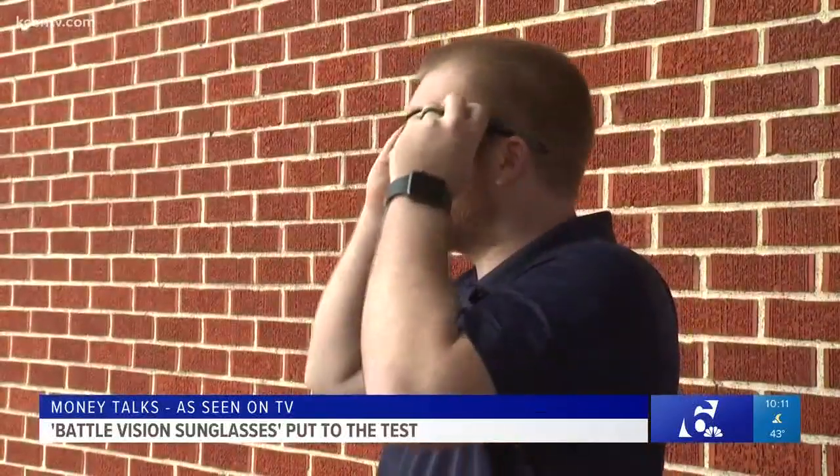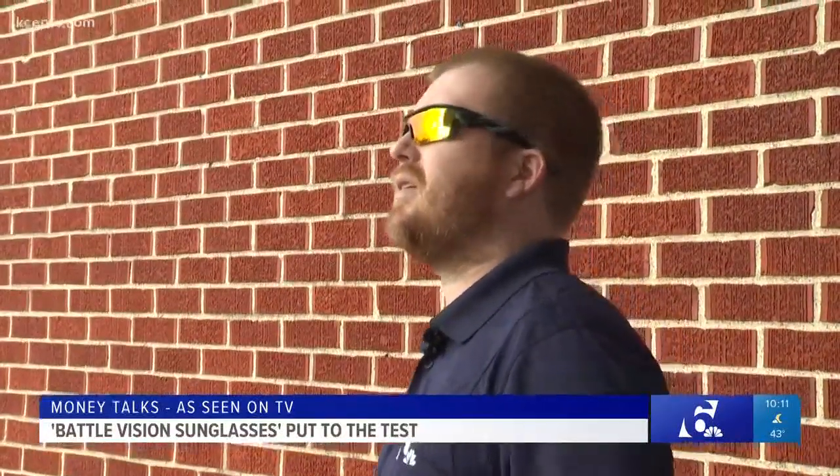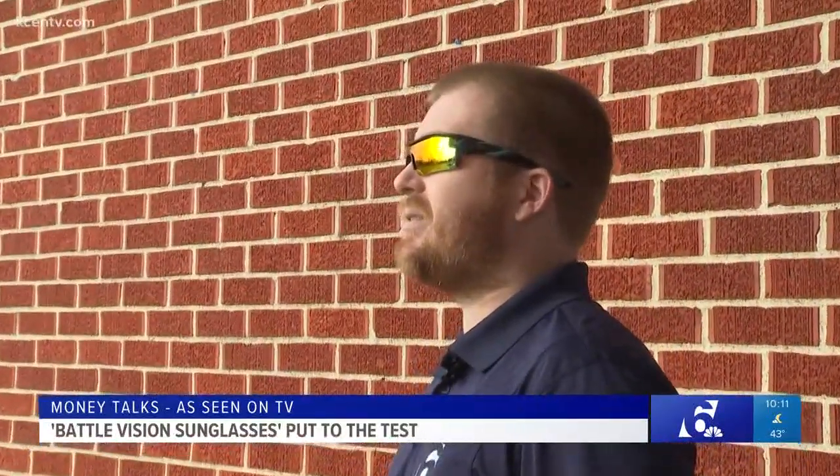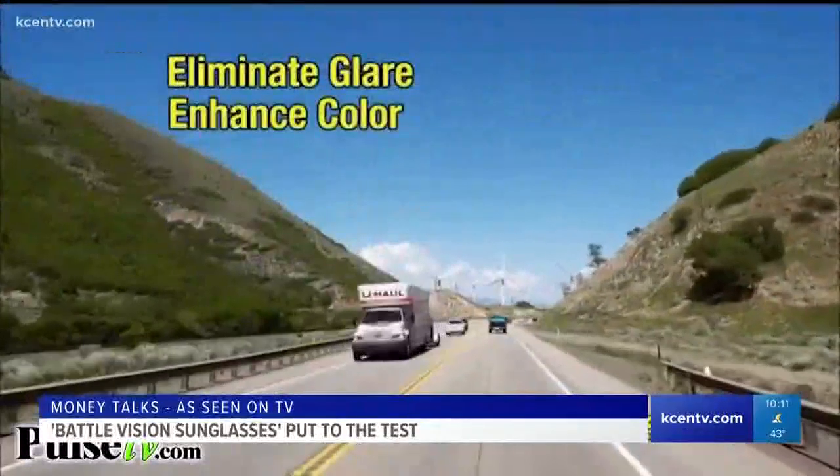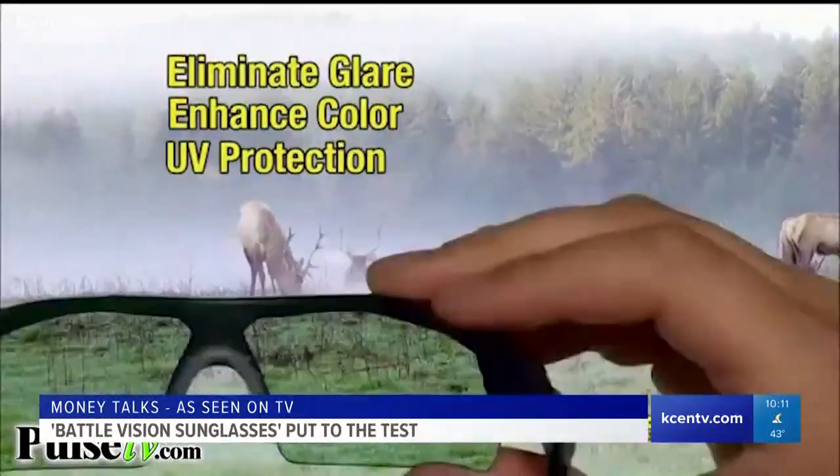James Lindsay is our evening producer. He was not floored. "I've got to be honest — they just kind of seem like regular sunglasses to me. They help eliminate glare, enhance color, and provide UV protection."